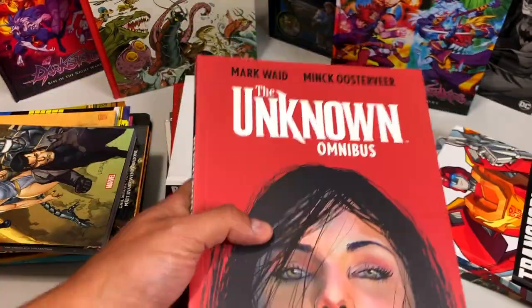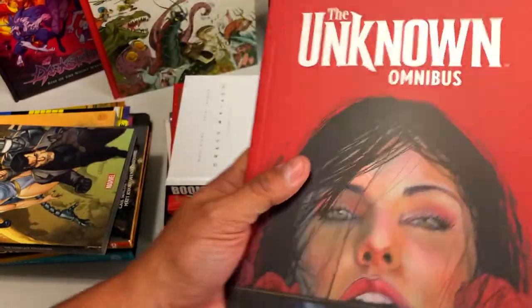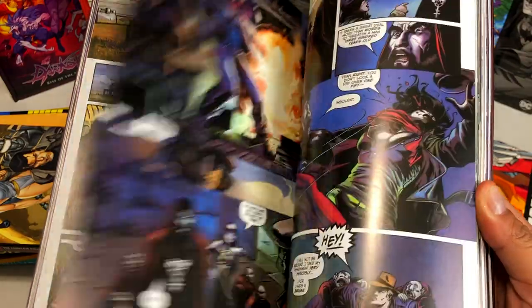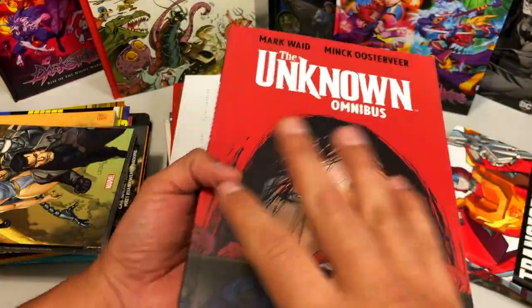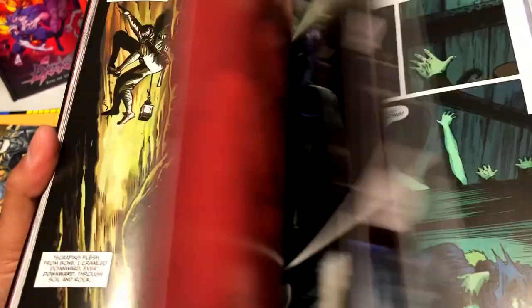I know it's been getting some high prices. Then we have the Unknown Omnibus — this is Mark Waid and Mick Ostervir. Sorry, Nick. My bad. I suck at pronouncing names. I know absolutely nothing about this other than the fact that it's printed by Boom Studios. I assume this is the complete collection.